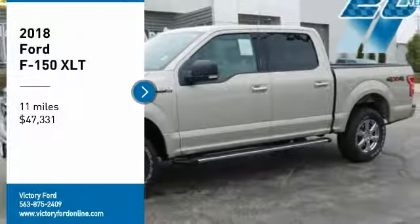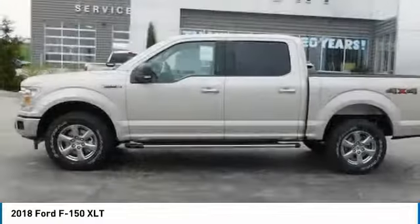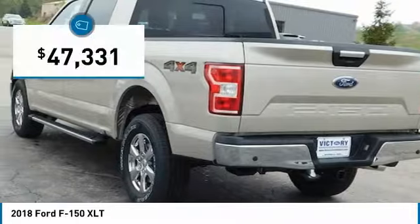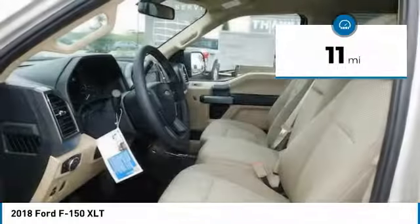From Test Drive, the 2018 F-150. A Ford F-150 knows how to handle any situation. It's built to follow orders, no whining, and is priced below $50,000. This vehicle has less than 100 miles.